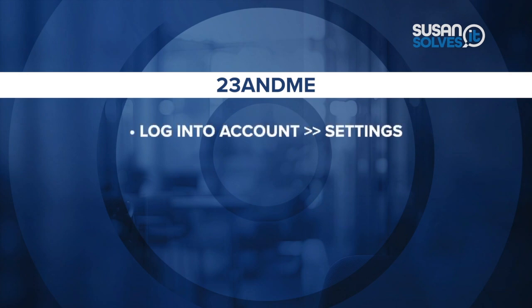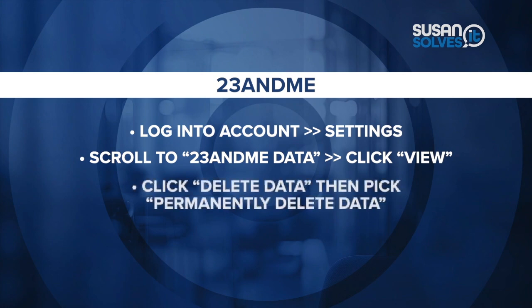Log into your account settings and scroll to a section at the bottom of the page labeled '23andMe data.' Click 'View.' Here you can download your data if you want a copy for your records. You can also hit 'Delete data,' and under that there's also an option to permanently delete it.